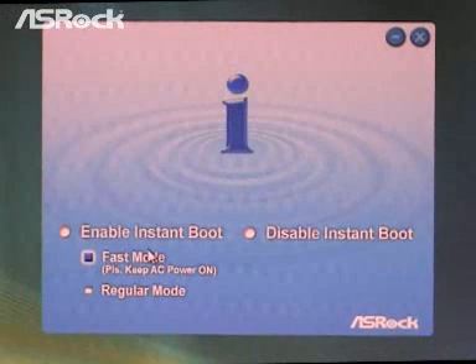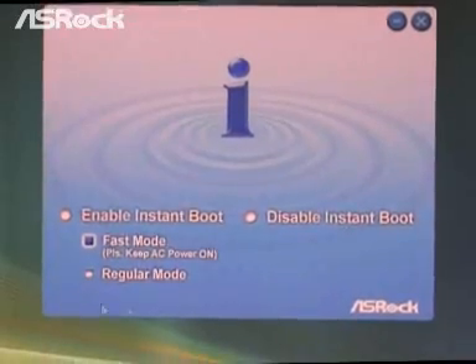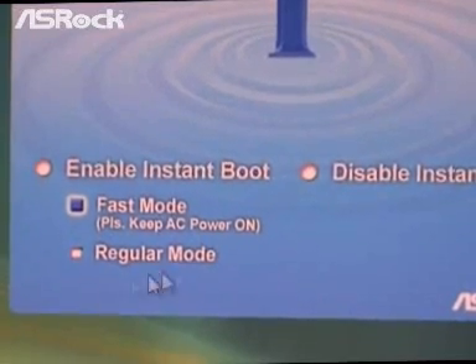Now let me start introducing Instant Boot for you. Here is the Instant Boot main menu. You can see that it is very simple, very easy, and very user-friendly. You can choose either Enable Instant Boot or Disable Instant Boot. For the Enable Instant Boot part, you can choose either Fast Mode or Regular Mode.